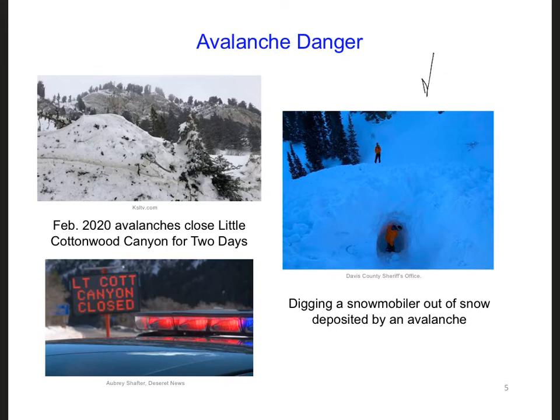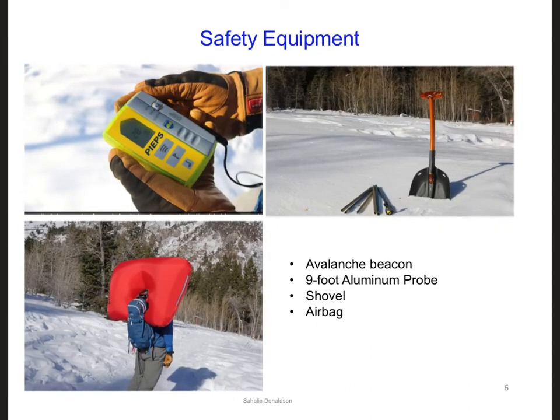Here are some search and rescue people trying to dig out one of those victims. Backcountry skiers, snowmobilers, and snowshoers are all encouraged to carry at least three important pieces of safety equipment in case they or any of their companions ever get caught in an avalanche. The first item is an avalanche beacon, which is really just a wireless transmitter. This beacon may be worn under the clothing, and the signal it transmits can be used to approximate the location of the person if they're ever buried in the snow. Second, a nine-foot aluminum probe can be used to exactly locate the person. And lastly, a shovel can be used to dig the person out.